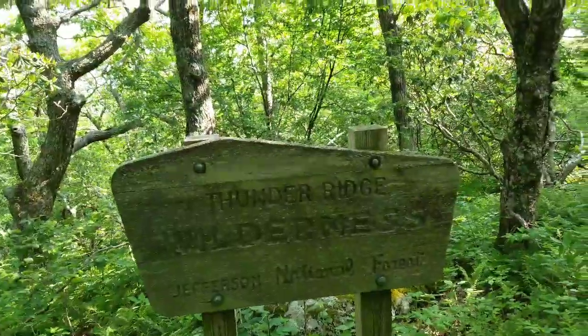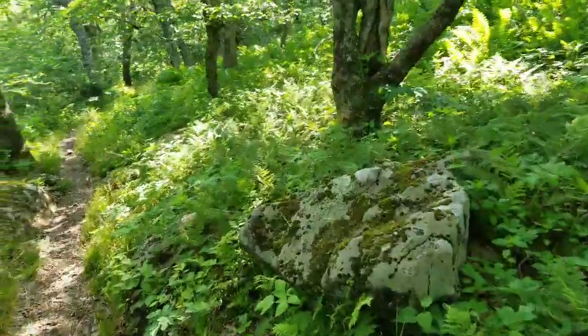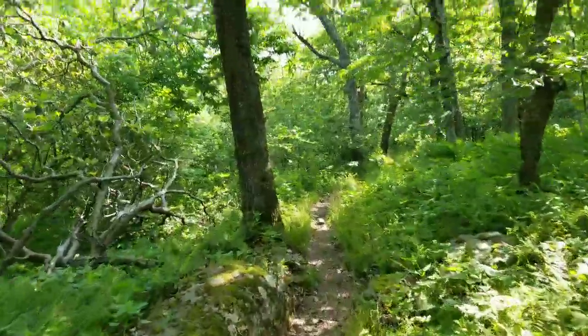Thunder Ridge Wilderness — I don't like the sounds of that. But we're going down anyway, so hopefully it'll be fine.